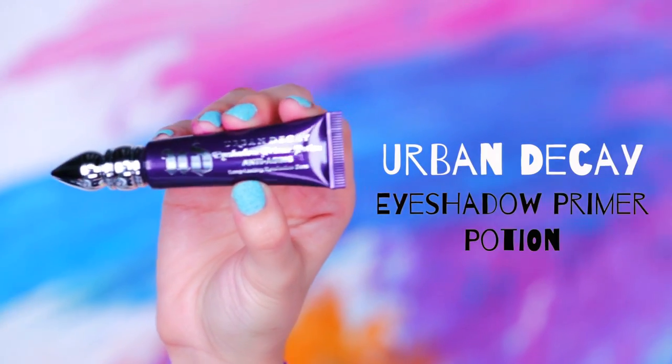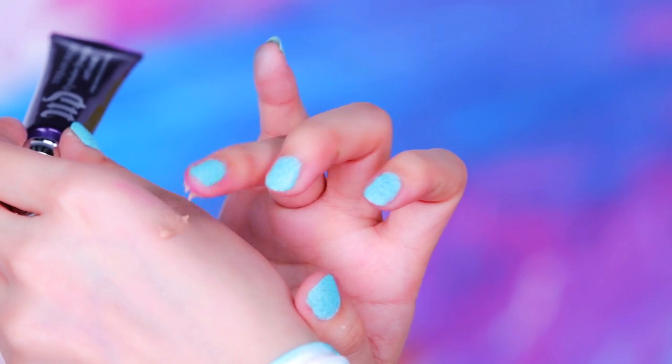We're going to need more primer. It's always a good idea when using highly pigmented shadows to prime the lids as well as the top and bottom lash line. Eye primer will help boost the color intensity of your shadows.